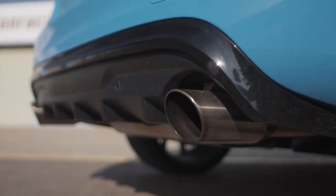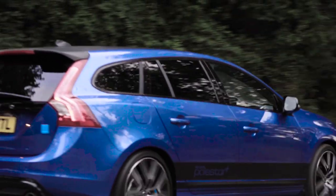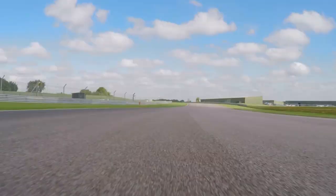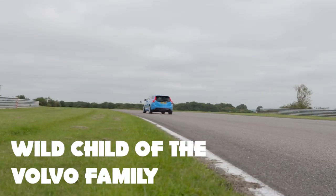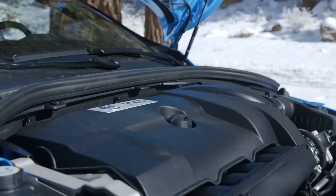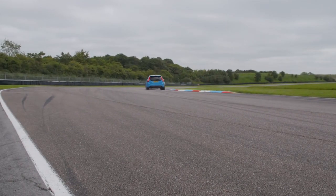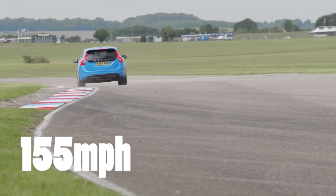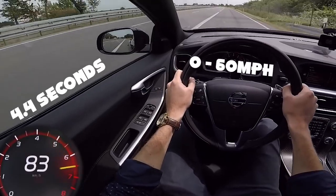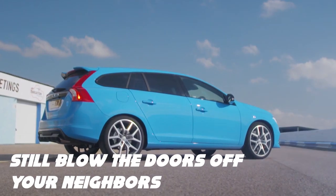First up we have the Volvo V60 Polestar. Now when you think of Volvo, you probably think of safety, reliability and maybe even a little bit of dad vibes. But let me tell you, this wagon is like the wild child of the Volvo family. Under the hood you'll find a 2.0-litre 4-cylinder engine with a turbocharger that's just itching to hit the open road. This car packs a punch with a top speed of 155 miles per hour and can go from 0 to 60 miles per hour in just 4.4 seconds.